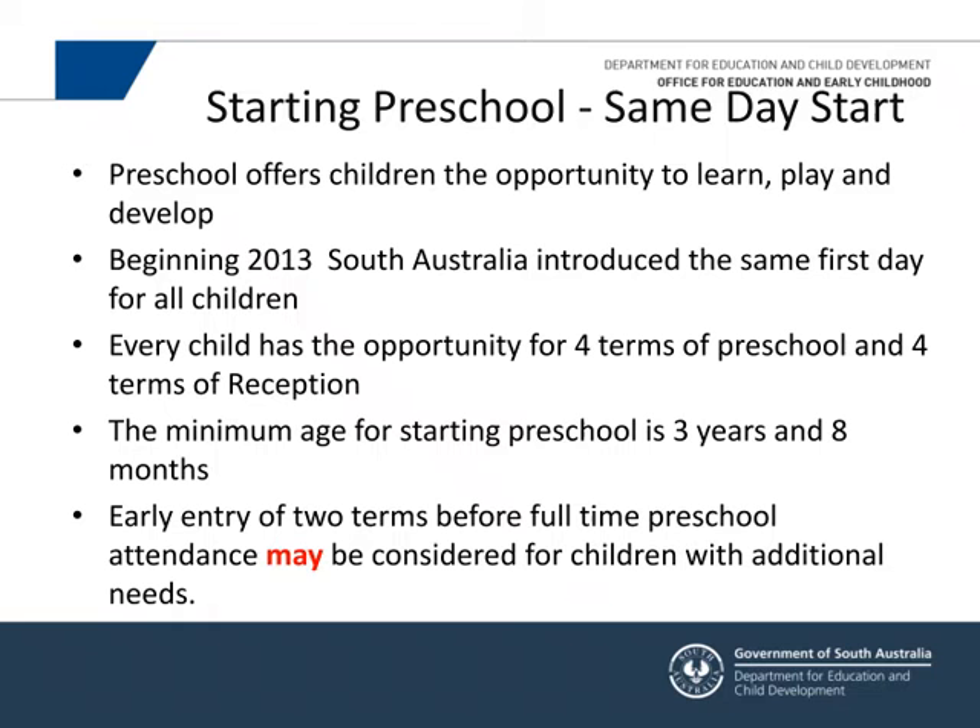Children can start preschool from about age three years and eight months depending on their birthday. If they turn four before May 1st, they can start at the beginning of the year; after May 1st, they start the next year. For children with special or additional needs — whether gifted, having a disability, developmental difficulties, or from culturally and linguistically diverse backgrounds — they may be able to start two terms before other children, depending on available space.